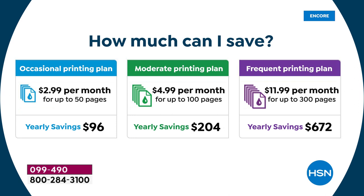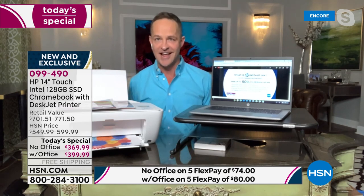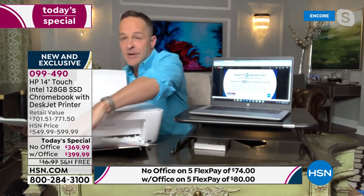Just by getting this printer in the bundle tonight and using the middle 'green' plan — which most HSN hosts use — your yearly savings are $204. That pays for half your computer in the first year. In two years, your ink savings alone pay for the computer. Print, copy, scan — full flatbed scanner and copier included. The prints are absolutely gorgeous.